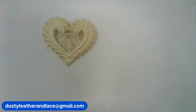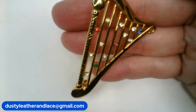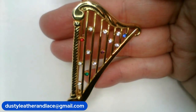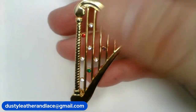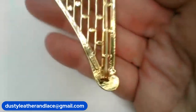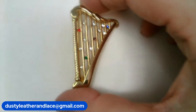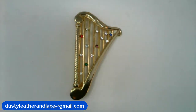And number six is a cute little gold tone heart brooch. It is two by one and a half inches. It's got rhinestones on the cords and no markings. Really nice condition, especially for vintage. And it is $10. Number six.